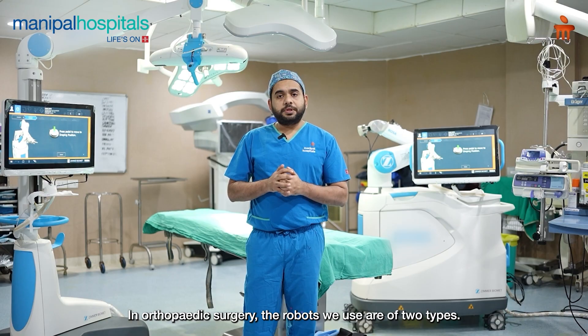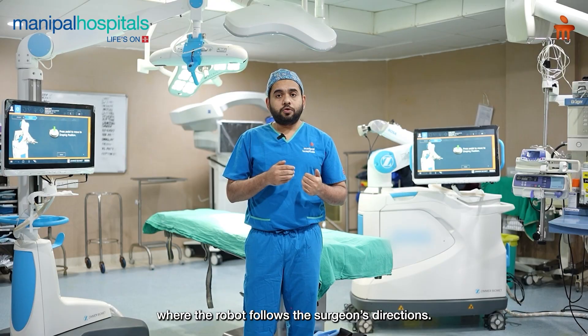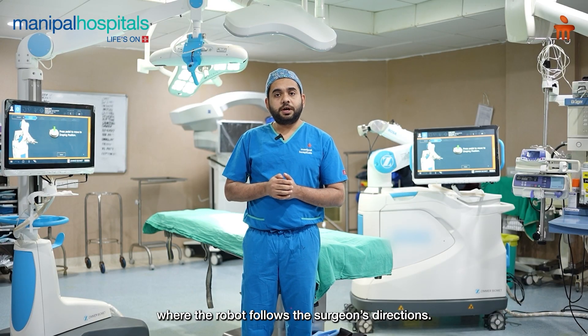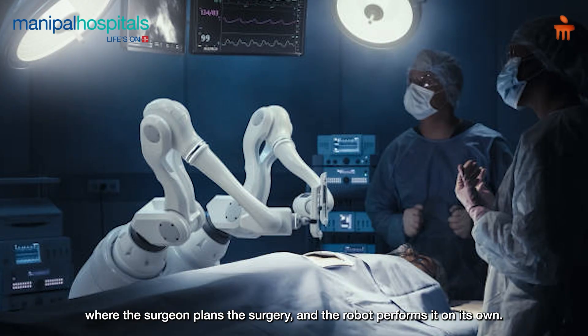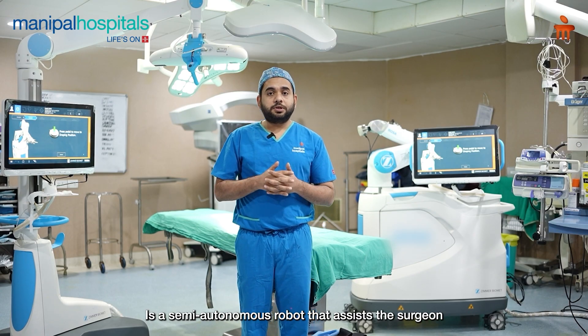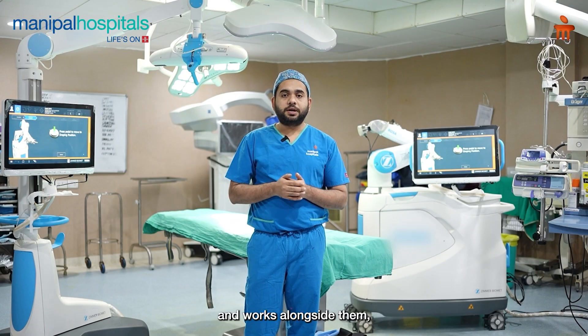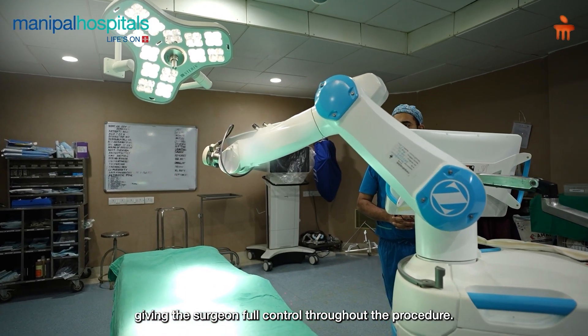In orthopedic surgery, we have seen two types of robots. One is a semi-autonomous robot and one is an autonomous robot. With the autonomous robot, the surgeon provides information to the robot and then the robot performs the surgery. This is a semi-autonomous robot because the surgeon has basic command to control the robot.